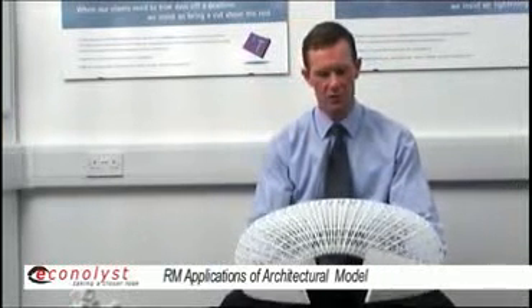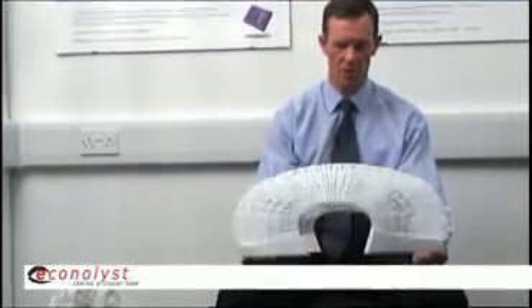Looking at the range of different applications that you can put the laser sintering process to, here's a really exciting example that demonstrates all of the major aspects of the technology in the process.